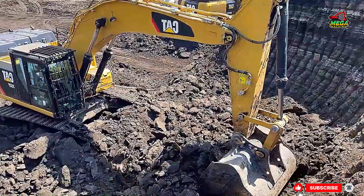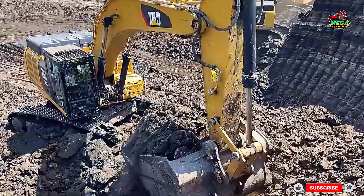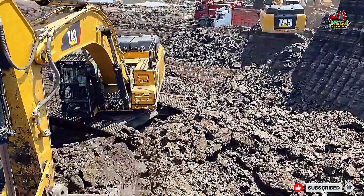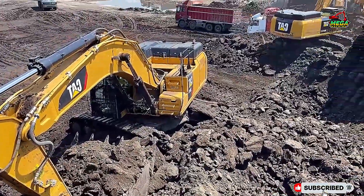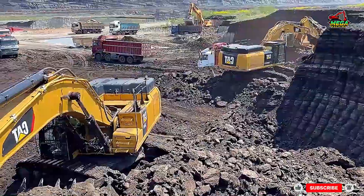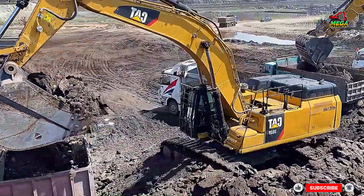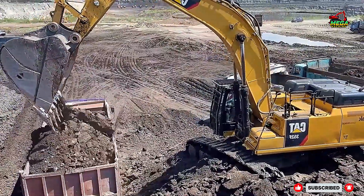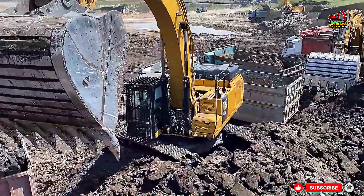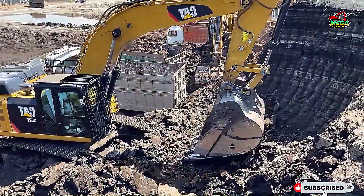The machines in action: CAT 352F, known for its fuel efficiency and strong hydraulics, ideal for fast and consistent loading. Liebherr R-974, a true powerhouse with incredible breakout force, designed for heavy-duty ore excavation. Liebherr R-964 — versatile, reliable, and built for tough conditions, perfect for continuous operations.